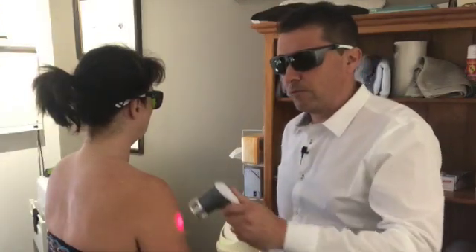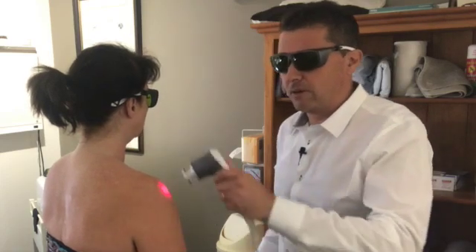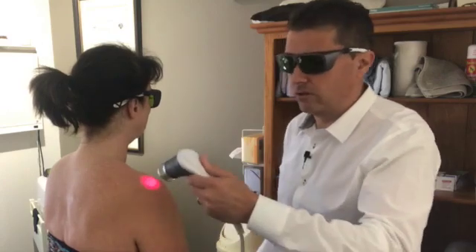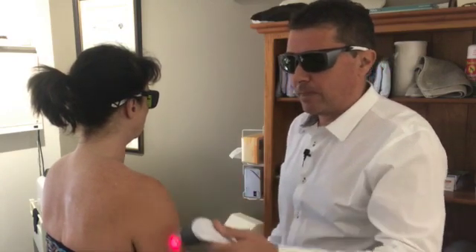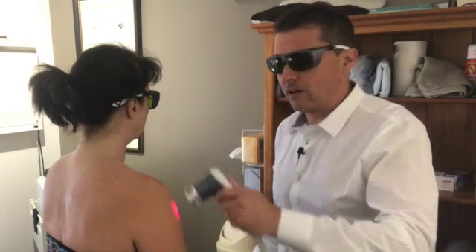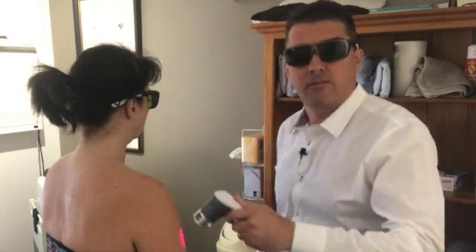Each treatment will take less than 10 minutes. Results are normally felt in the first one or two treatments, and depending on the severity you can get results that are long-lasting from anywhere between the fifth through to the eighth treatment. So it's somewhere around six or seven treatments on average to resolve one of these.